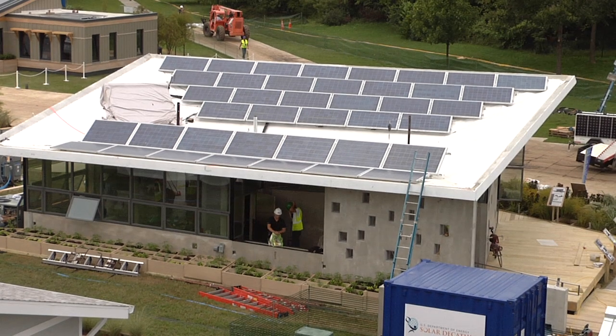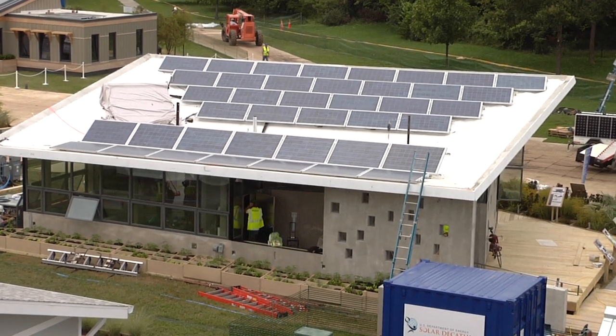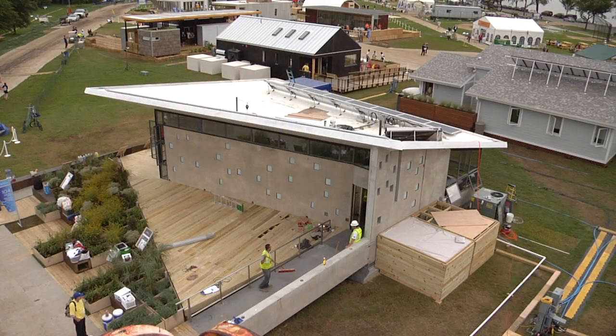We have thermal solar tubes on the roof — evacuated tube pipes. So the water for the floor is heated on the roof from the sun for free. All we're paying for is a little bit of energy to run a pump to push the water through the hydronic flooring.